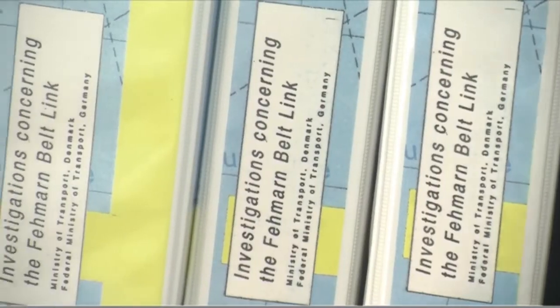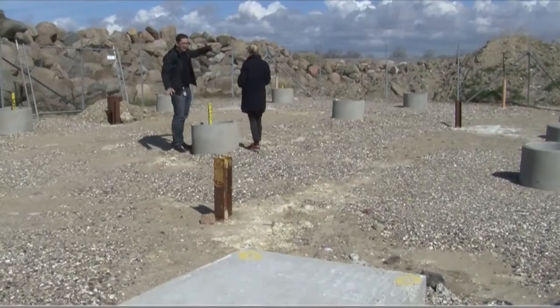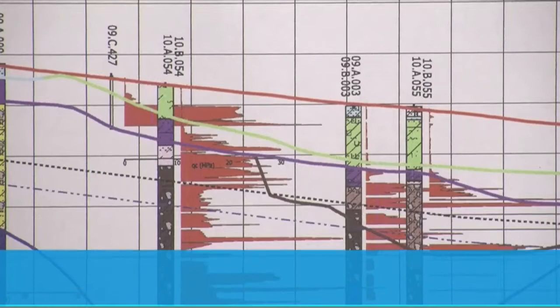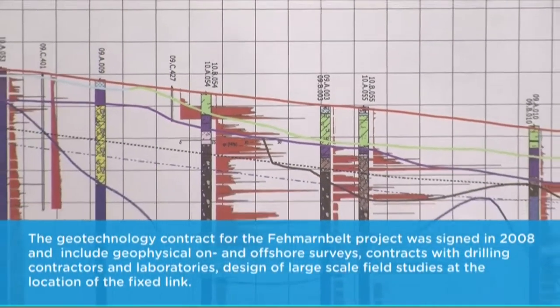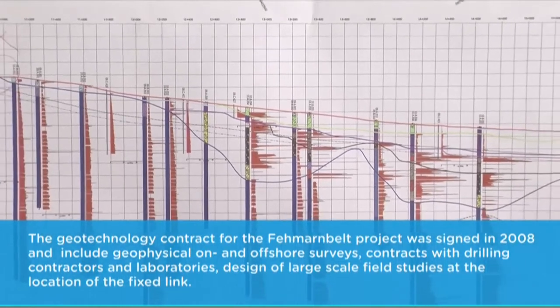The investigation started in the summer of 2009 by Ramboll conducting the geophysical investigations. These investigations gave us the possibility to plan the boring campaign for the Fehmarn Belt project. The results from the geophysical investigations were used to set out the borings and to map all the layers in the underground beneath the Fehmarn Belt.